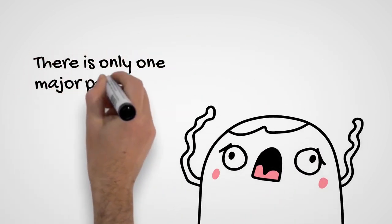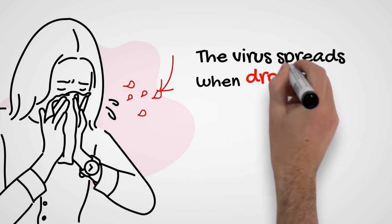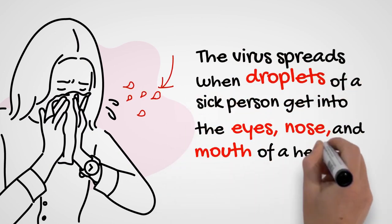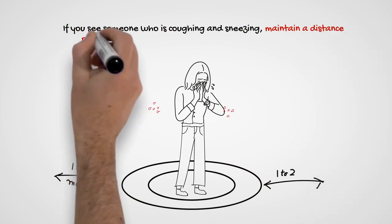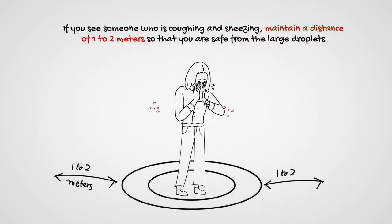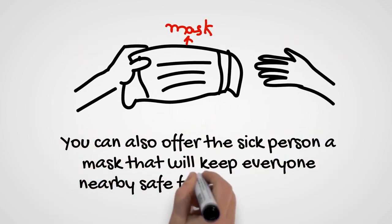There is only one major point you need to learn about how the virus spreads. The virus spreads when droplets of a sick person get into the eyes, nose, and mouth of a healthy person. If you see someone who is coughing and sneezing, maintain a distance of one to two meters. You can also offer the sick person a mask, which will keep everyone nearby safe from the droplets.